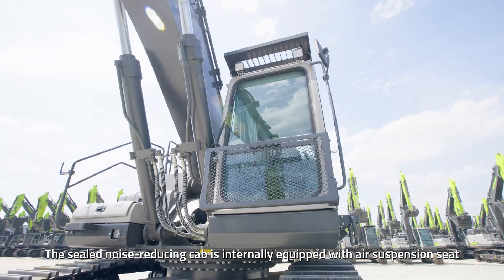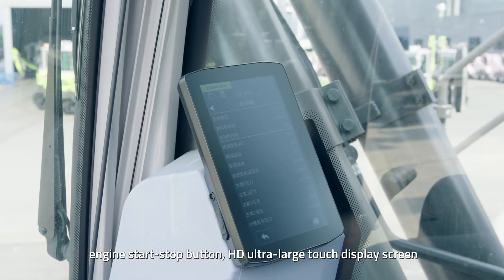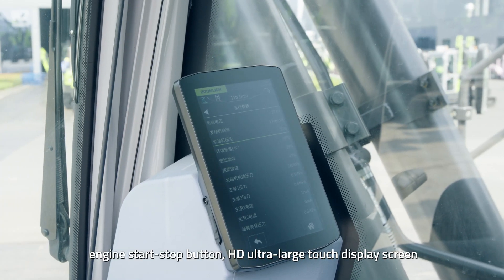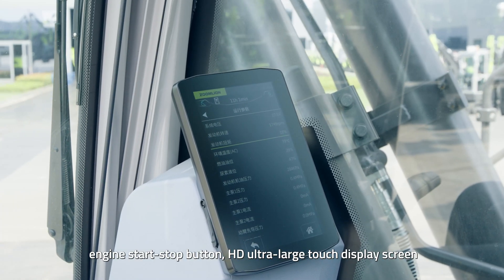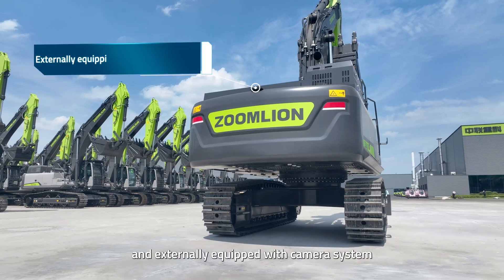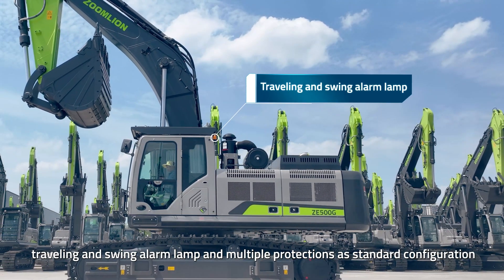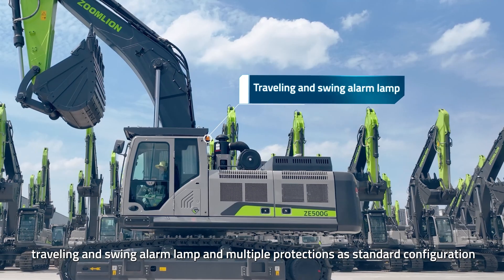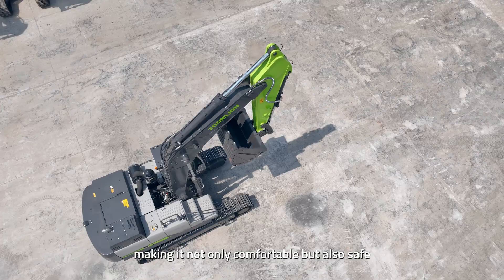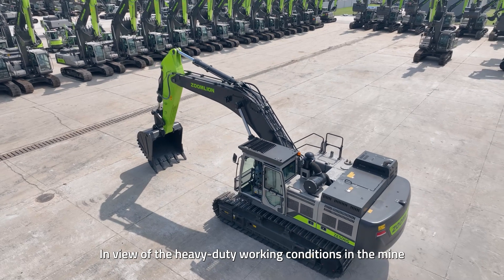The sealed noise-reducing cab is internally equipped with an air suspension seat, engine start-stop button, HD ultra-large touch display screen, and multifunctional integrated panel, and externally equipped with a camera system, traveling and swing alarm lamp, and multiple protections as standard configuration, making it not only comfortable but also safe.